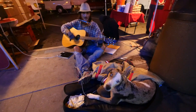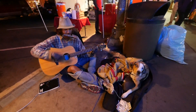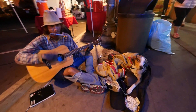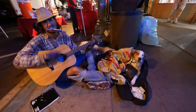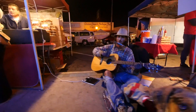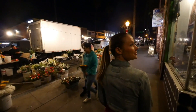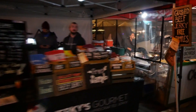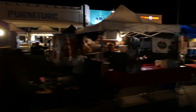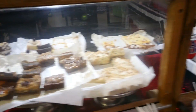We stopped to listen to a street musician performing a soulful song. The lyrics spoke about struggling and calling out, and it gave everyone chills.